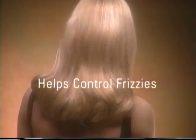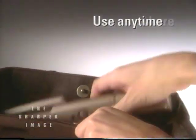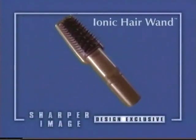A smooth cuticle actually helps protect your hair. It helps hold in your hair's natural moisture while acting like a barrier to humidity, which makes hair frizzy. Best of all, it runs on batteries and is absolutely whisper quiet, which means you can use it anytime, anywhere. The incredible Ionic Hair Wand — an exclusive Sharper Image design.